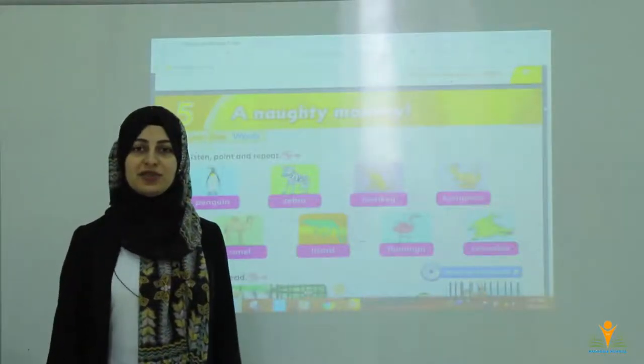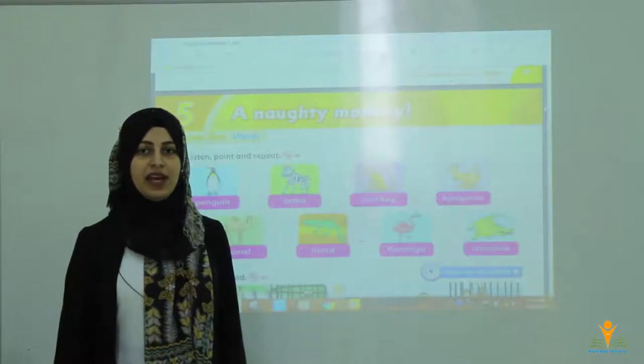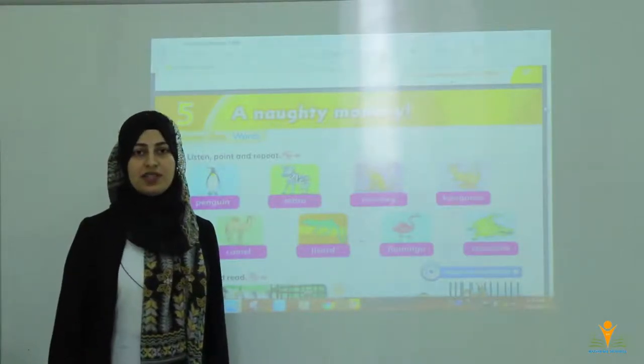Hello everyone, how are you today? Are you good? Hope you all are good. I miss you all, Grade 3 A and B. Today we have Family and Friends and I am your teacher, Ms. Cheyenne.